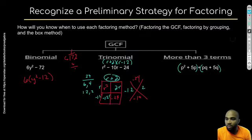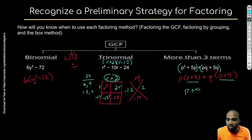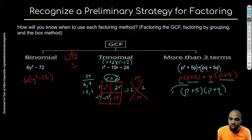Let me start that over — I went too quickly. So P squared plus 5P: both terms have a P, so this is P(P + 5). For the other group, they both have a Q, so we take out a Q, leaving us with Q plus 5. Now I can see that (P + 5) is a common factor in both groups, so I can factor that out. The result is (P + 5)(P + Q). So that's grouping.